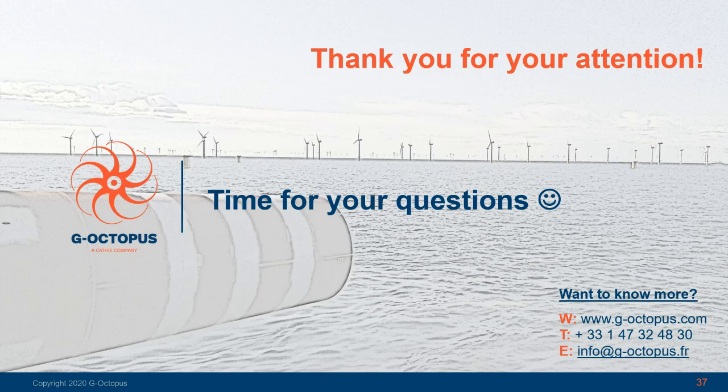OK, great thank you Emilio. I think that's all of the questions we've got. Thank you all for joining today — we've run over a little bit so we'll wrap up there and we hope you've enjoyed the webinar. Over the next few days we'll share a copy of the recording with you and also a link to a short questionnaire if you'd like to give us any feedback. In the meantime, if you'd like any more information on G-Octopus or pile driving monitoring, there are some contact details on the screen. Thank you very much.